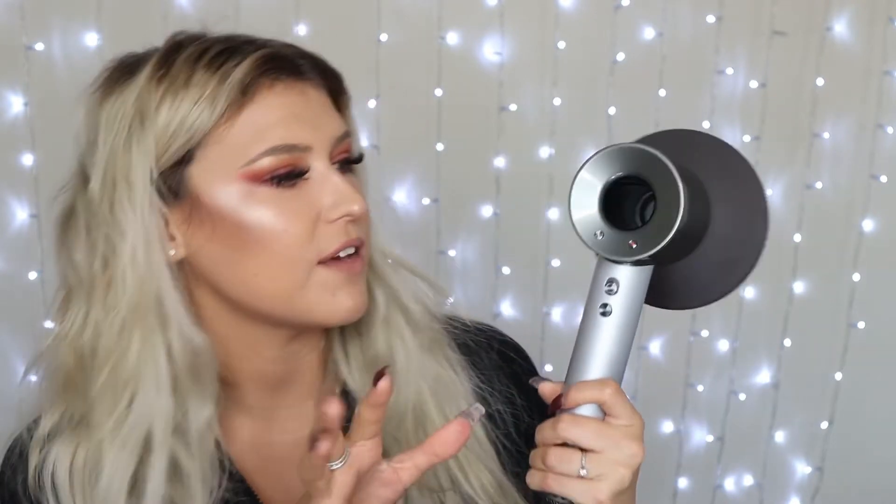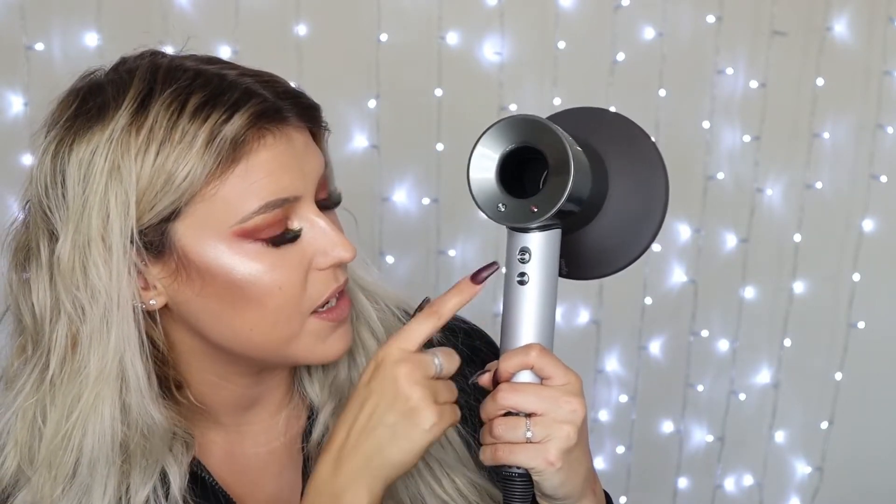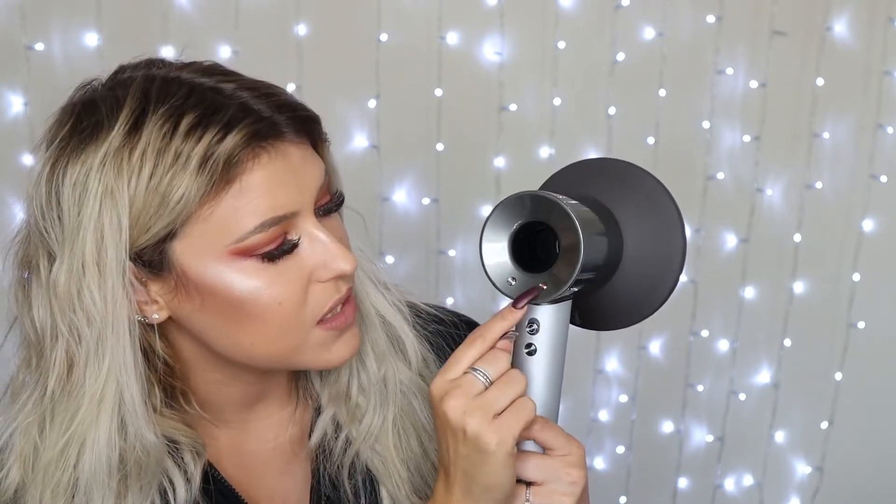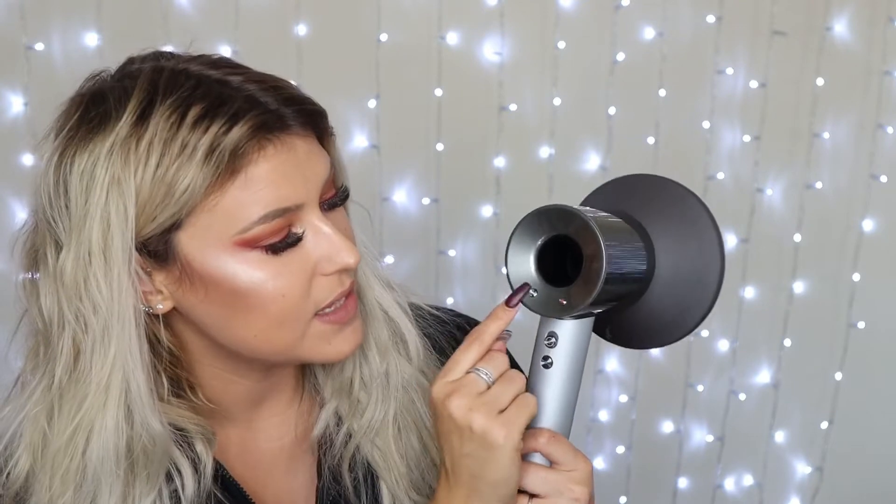Especially if you've got hair extensions or damaged hair, this is insane — it dries my hair in double the time it used to, it always feels amazing, and it's so gentle. I love that it comes with a few different heads as well as the diffuser. It has an on/off button, a cool setting, and three lights on either side — one side controls heat, the other controls speed. It's also really quiet compared to my last one, which sounded like an airplane taking off.